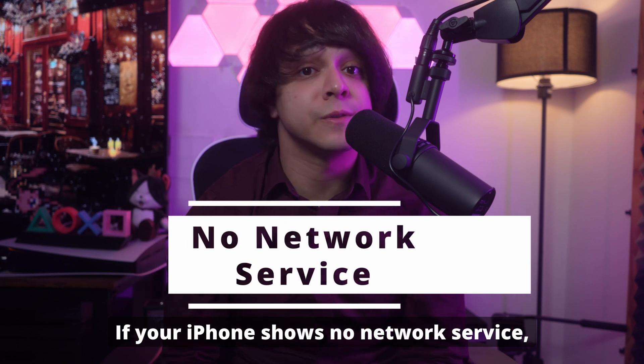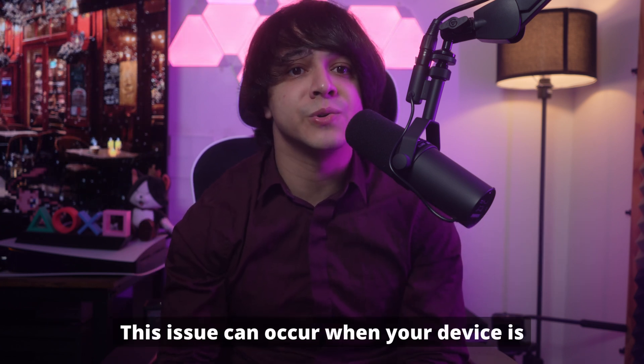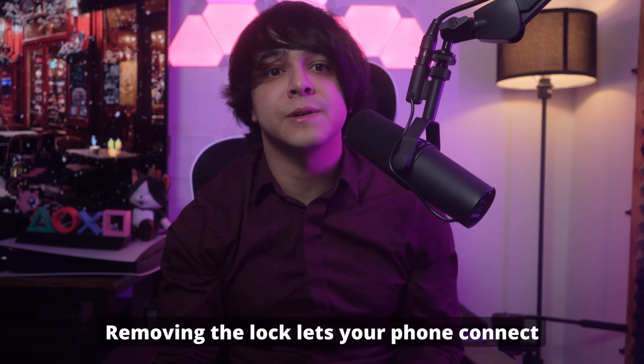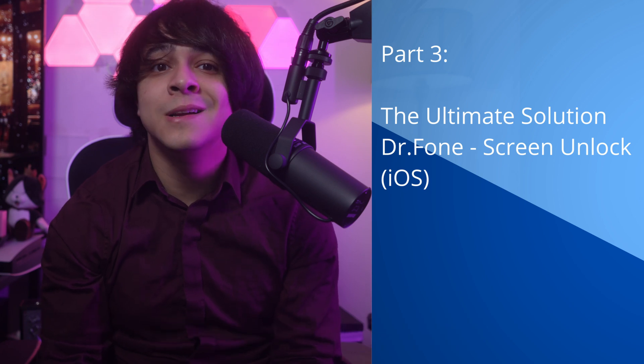Number four: no network service. If your iPhone shows 'no network service,' a carrier lock might be the culprit. This issue can occur when your device is unable to connect to a network outside its locked carrier. Removing the lock lets your phone connect to any compatible network, ensuring uninterrupted service.